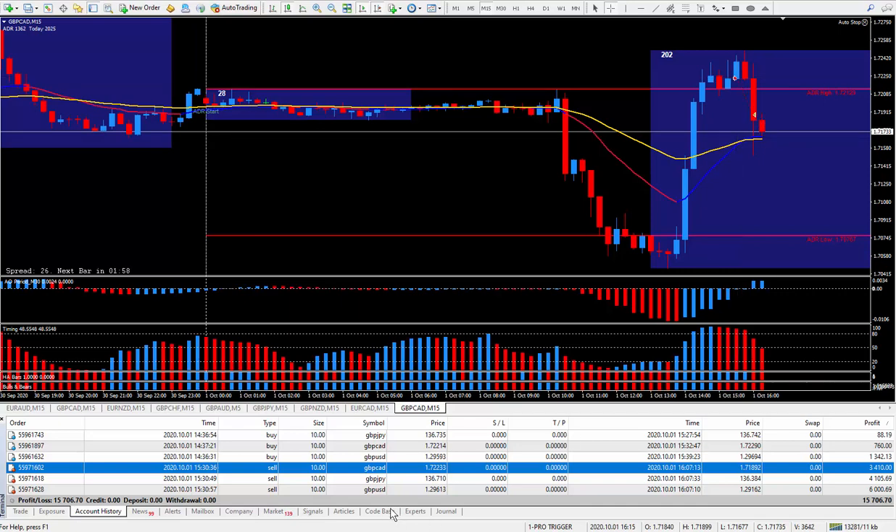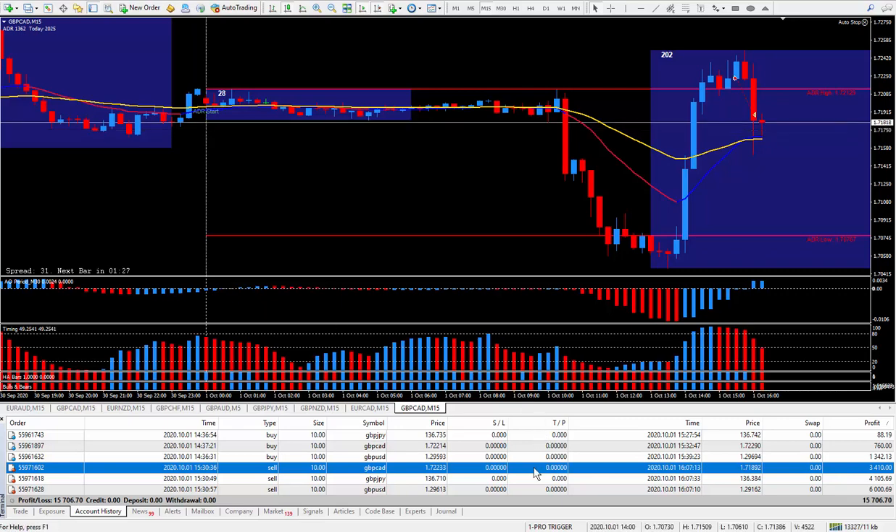It was 35 pips, and 35 pips on the Pound/CAD paid $3,410. Trading is made a bit more easy using this timing indicator because it gives clear signals when you should be getting in — for buying and for selling. Works like a charm.